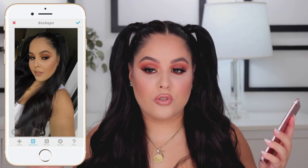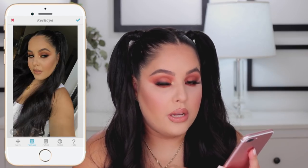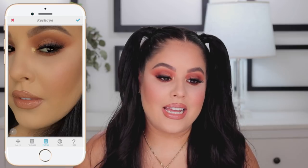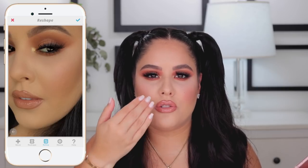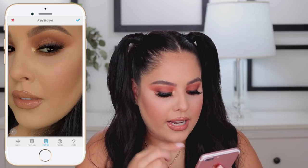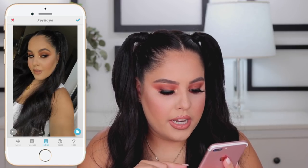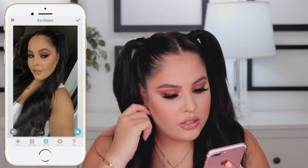Next we're going to go into reshape. Reshape is another tool that can get crazy very quickly, so use it lightly. You have reshape, refine, and resize. I usually only go into the refine section. The only thing I do here is go in by my lips and drag the outer corner of my lips upwards just a little bit, because one side of my lip goes down a little bit more and you can sometimes see that in pictures. Here's the before and here's the after — it's very little but it makes your mouth look a little bit more pointy.